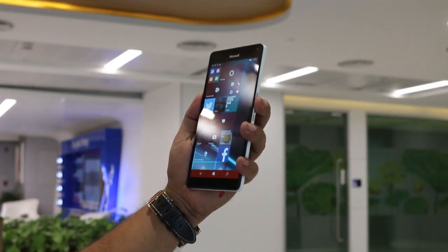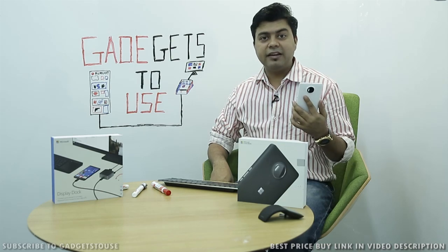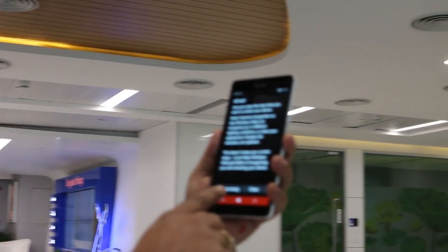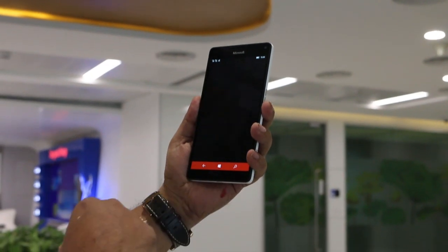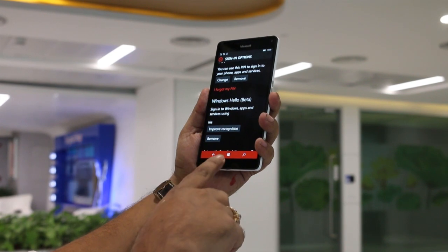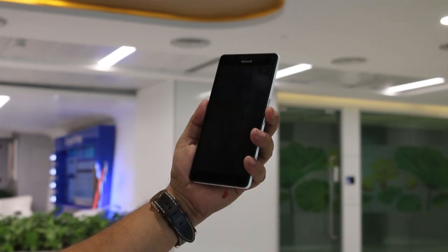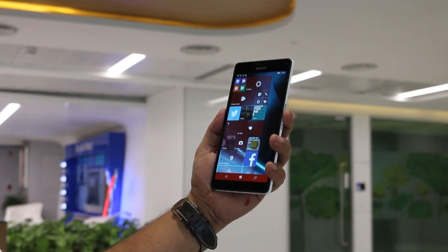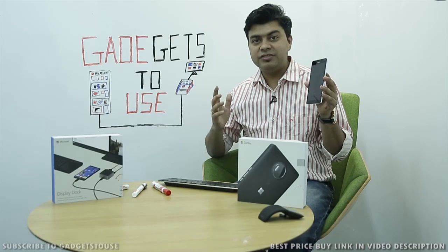Another key feature is Windows Hello, which allows you to unlock the Lumia 950 XL simply by looking at it. Unlike some other phones that use a fingerprint sensor, this one uses an iris scanner. Everything happens automatically — you don't need to touch anything or press any button.